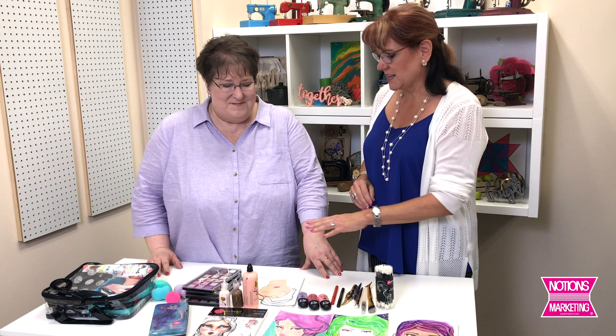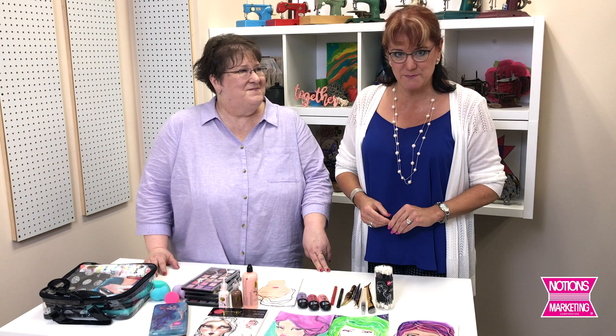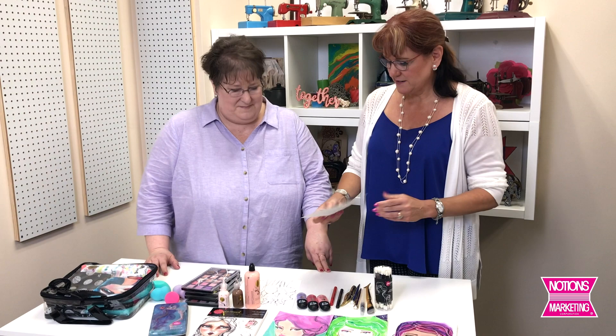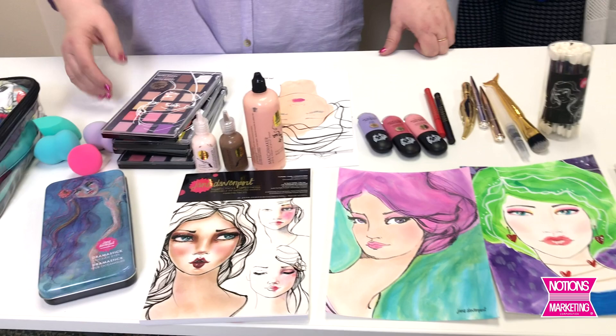Robin is going to take us through a quick overview of some of these really fun makeup artist tools. They're not really makeup, but they make me think I want to put them on as makeup. Instead, you're going to put them on little faces. This is the Making Faces line with Jane — it's beauty-inspired art supplies. You're going to see different products: oh, that looks like eyeliner, that looks like lipstick, that looks like foundation, that looks like eyeshadow. But it is art supplies.